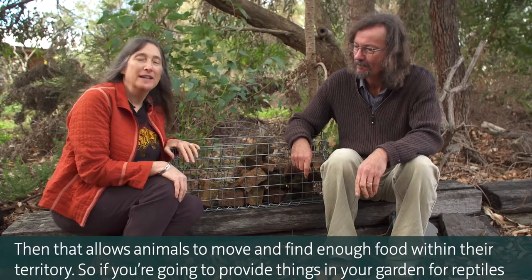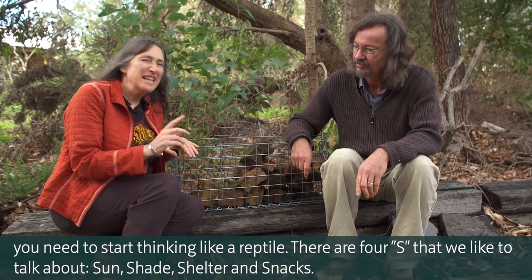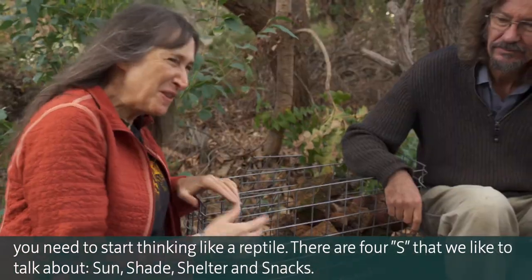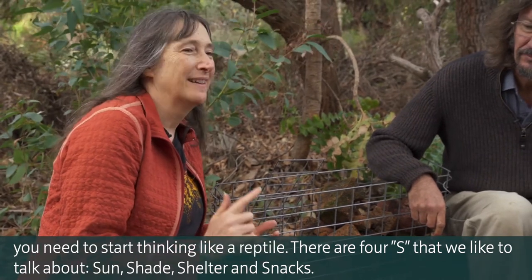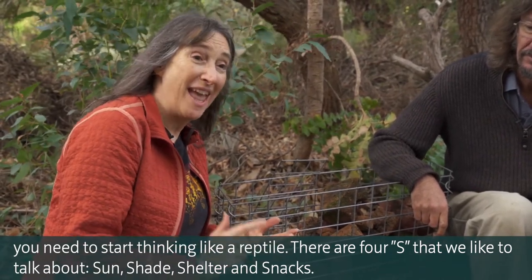So if you're going to provide things in your garden for reptiles, you need to start thinking like a reptile. There are four S's that we like to talk about: sun, shade, shelter, and snacks.